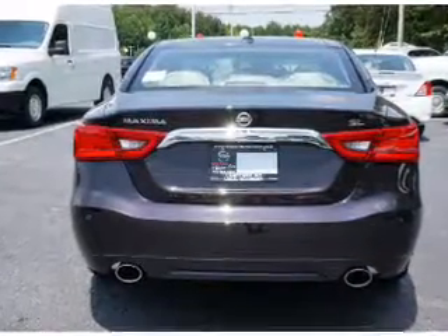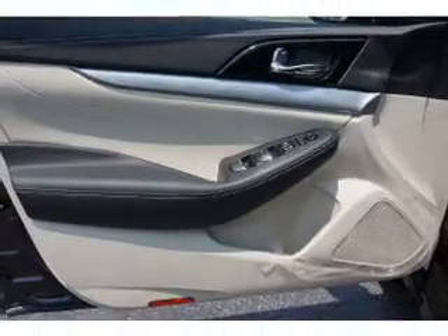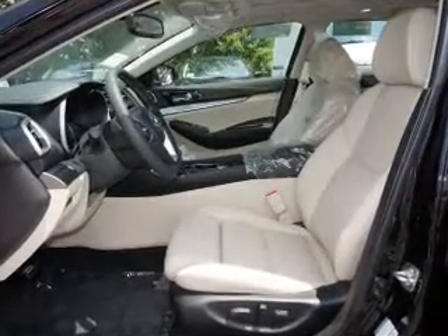The features include a panoramic sunroof, blind spot sensors, an alarm system, keyless entry, independent suspension, brake assist, traction control, stability control, daytime running lights, and anti-lock brakes.